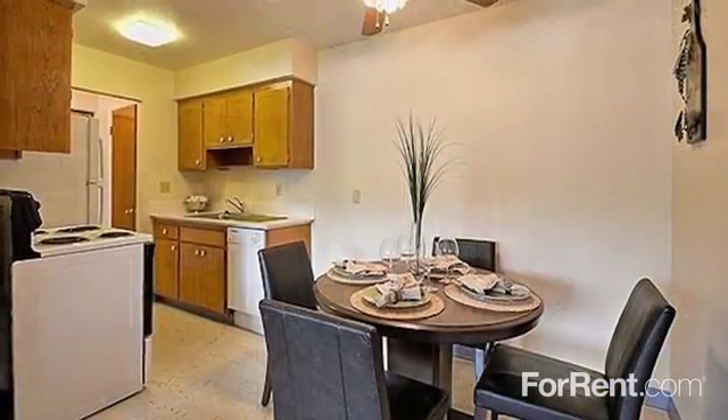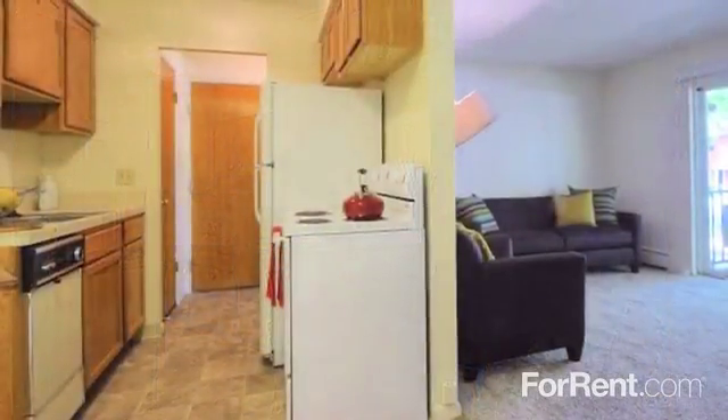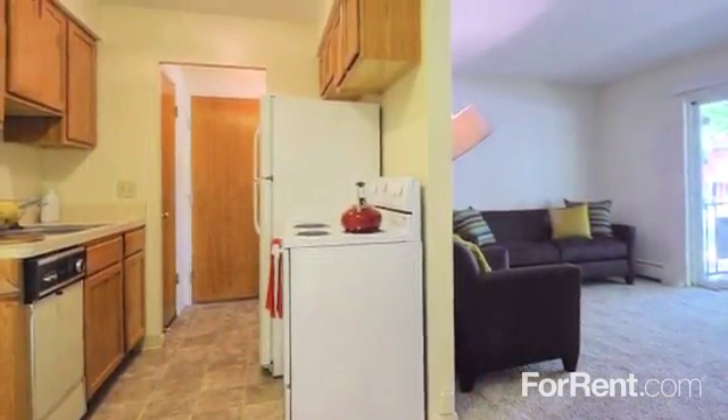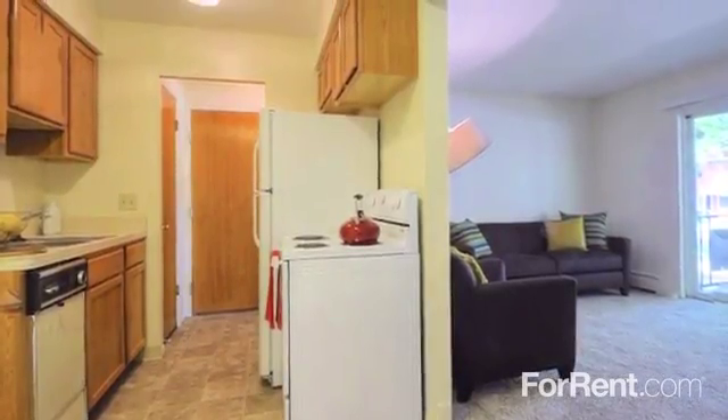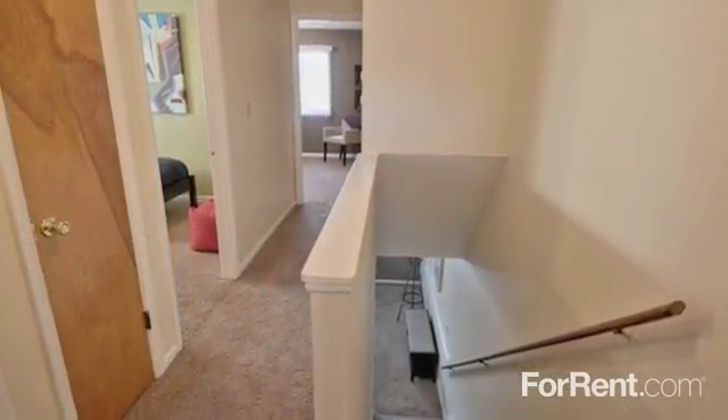With bright, open and inviting living spaces, a separate dining area, and a thoughtfully designed kitchen with a full array of appliances, our open layouts are ideal for entertaining. Our split-level townhomes even include a washer and dryer.